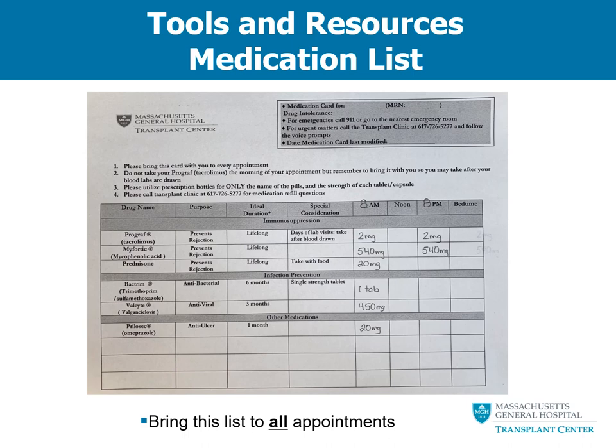The final medication on this list is omeprazole, often used to prevent stomach problems that may occur with the use of some of your other medications. For abdominal transplant patients, this medication is typically only continued for one month, whereas for lung transplant patients it is often continued for a much longer period of time. The remaining rows are often filled in with other medications you may need for blood pressure or other chronic disease states.